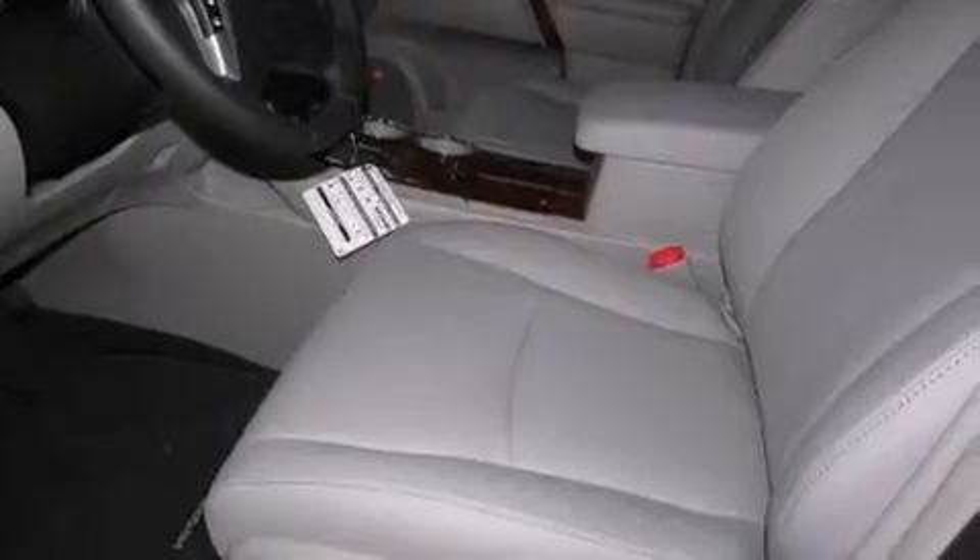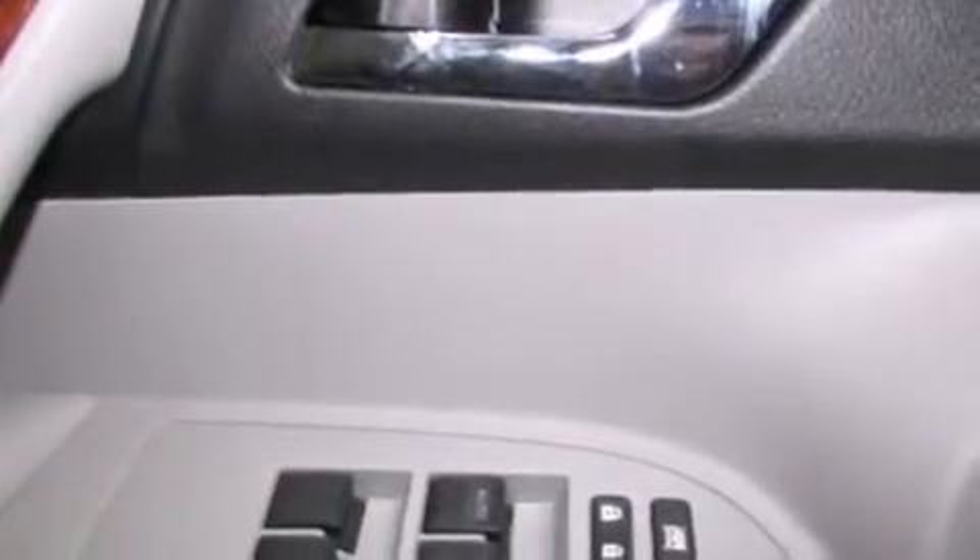The following features are also included: a DVD entertainment center, an iPod-ready stereo system so you can take your music with you, big 19-inch wheels, and roof rails.